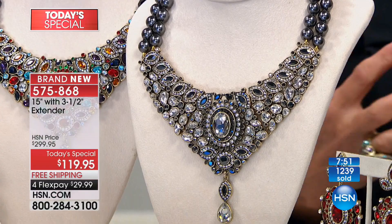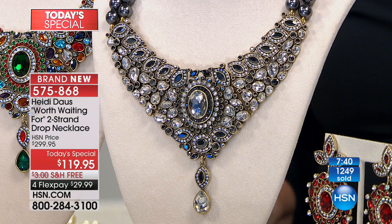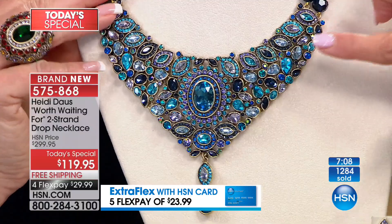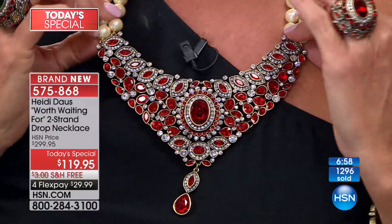You can wear it with a turtleneck, under a blouse, with an open neckline — have fun with it. The Multi that Heidi is wearing — the original colorway — we're down to about 800 left. That's it. The Multi could sell out by the end of this show. The Blue is now racing forward with a little over a thousand left. And the Red has 1,900 left.